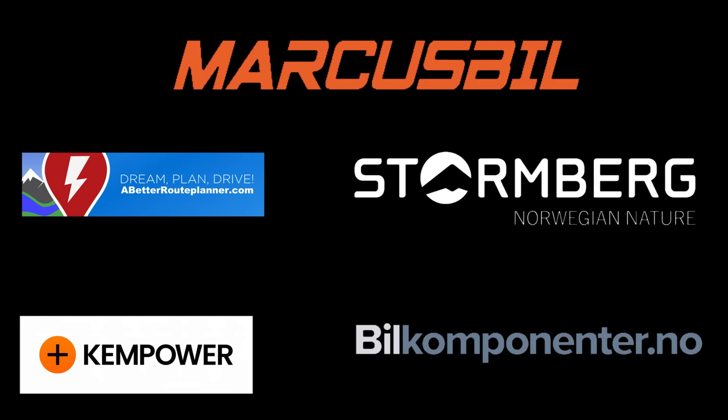This video was brought to you by Abedro Planner, Kempower, Marcus Biel, Stornberg, and Biel Komponente.